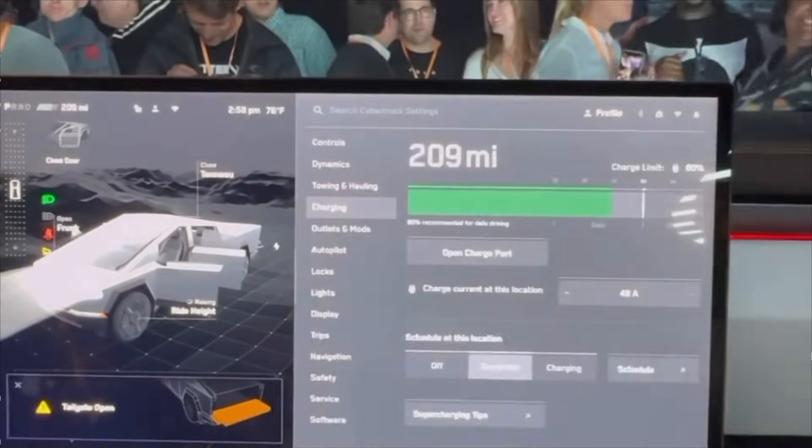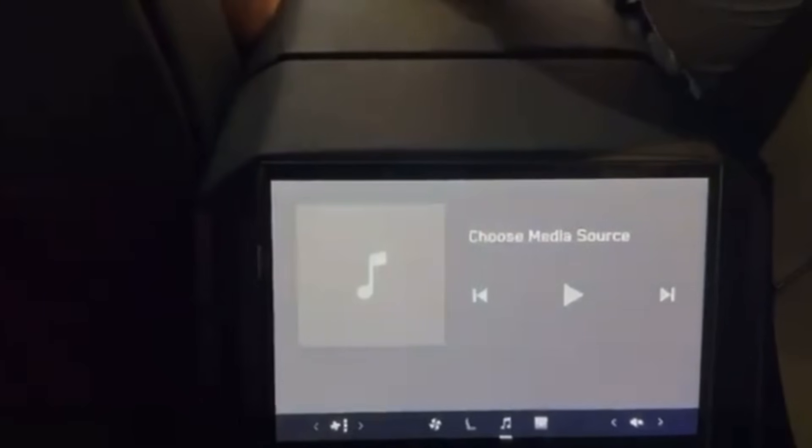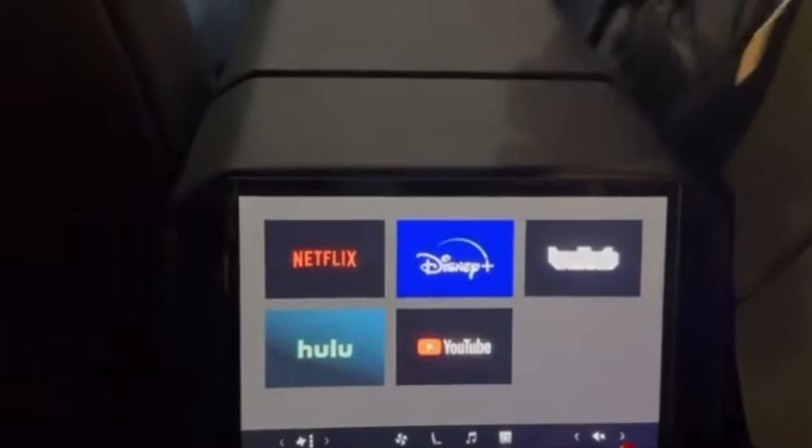In terms of charging specs, the Cybertruck uses the new 48-volt architecture as well as the 800-volt architecture, so it should be able to charge at 250 kilowatts more consistently than before. However, this requires more real-world testing to really confirm the improved charging speeds.